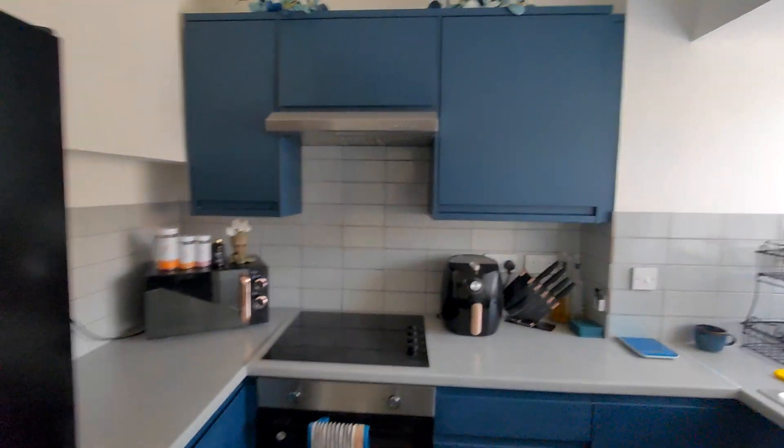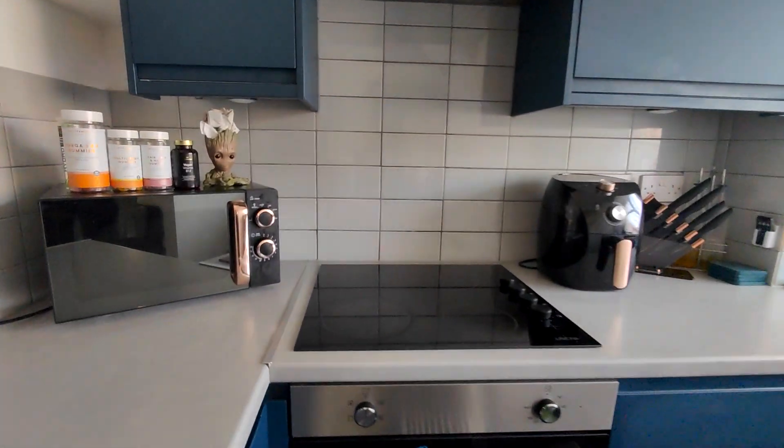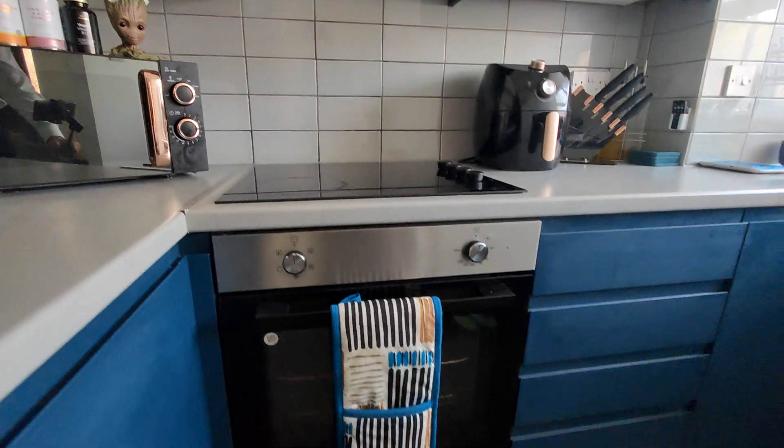And your kitchen. Again, electric hob, electric oven.